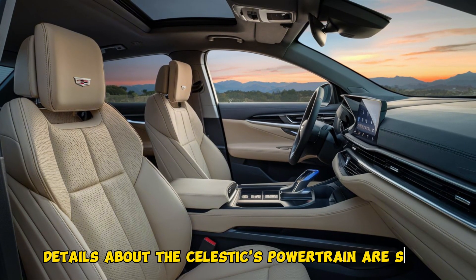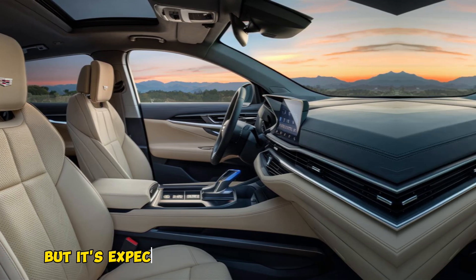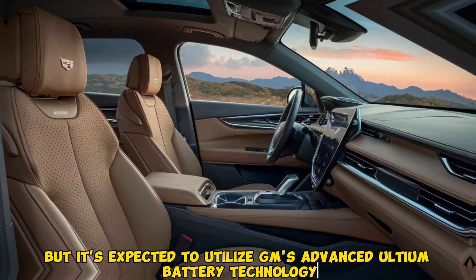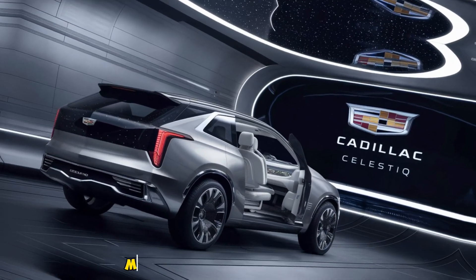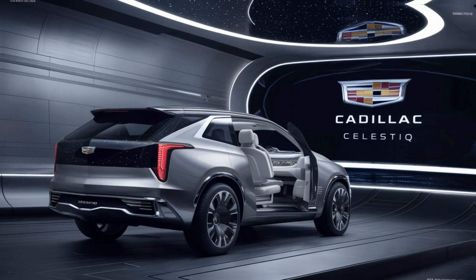Specific details about the Celestiq's powertrain are still under wraps, but it's expected to utilize GM's advanced Ultium battery technology. This translates to impressive range and powerful acceleration, making it a pleasure to drive.